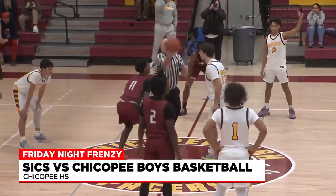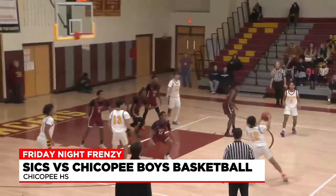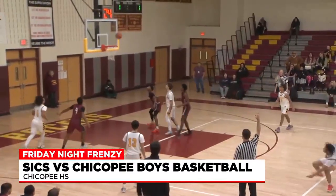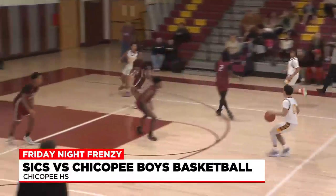We've got the SIC Bulldogs matching up with the Chickadee Hyde Pacers. Both teams making it rain in this one. Starts with Javion Goldman — the three to start things off. He's going to look for the four-point play after being knocked down.